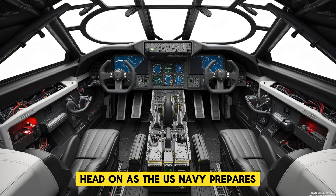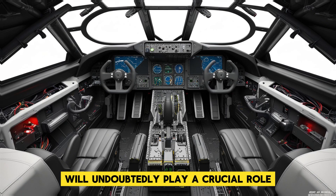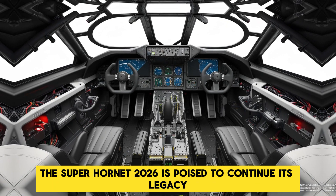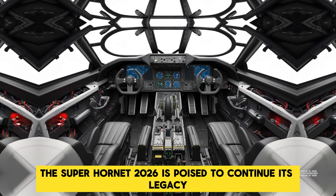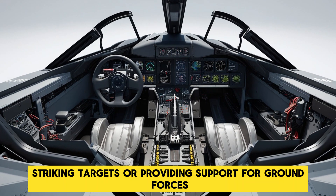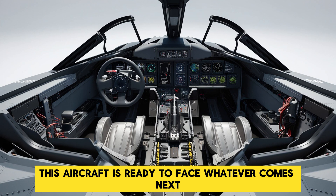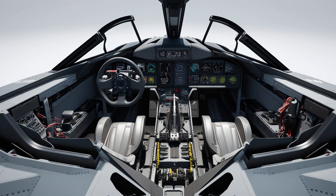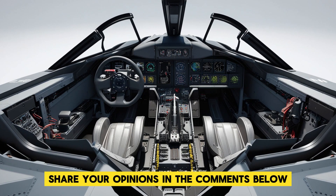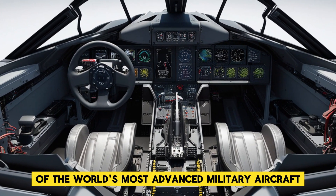As the US Navy prepares for the challenges of the next decade, the F-18 Super Hornet 2026 will undoubtedly play a crucial role. With its advanced features, unmatched versatility, and cutting-edge technology, the Super Hornet 2026 is poised to continue its legacy as one of the most powerful and reliable fighter jets in the world. Whether it's protecting the skies, striking targets, or providing support for ground forces, this aircraft is ready to face whatever comes next in the world of military aviation. What are your thoughts on the F-18 Super Hornet 2026? Does it live up to the hype? Share your opinions in the comments below and don't forget to like and subscribe for more in-depth analysis of the world's most advanced military aircraft.